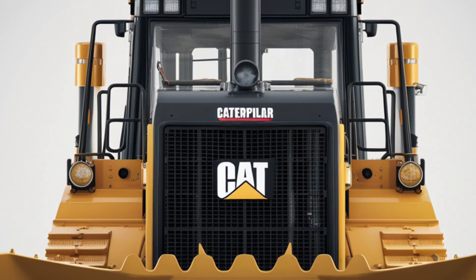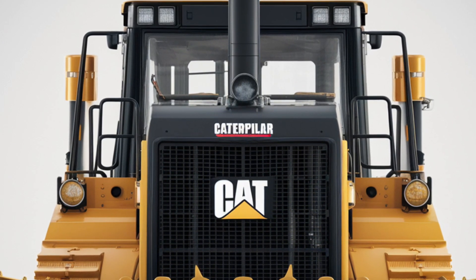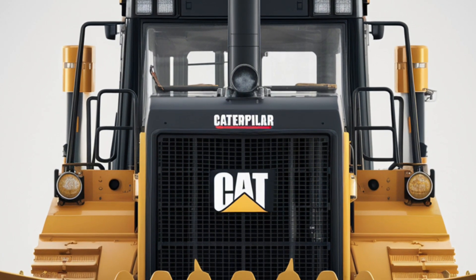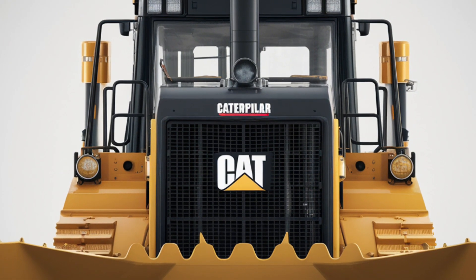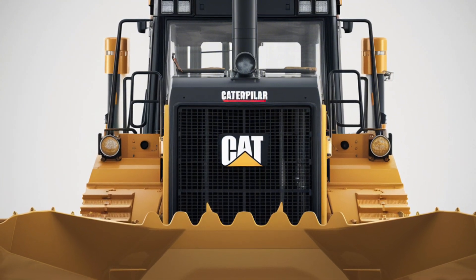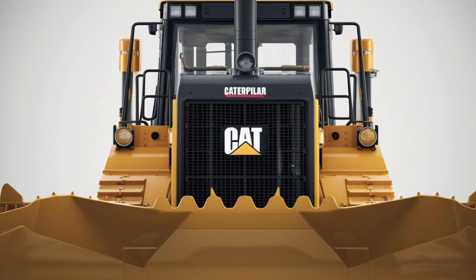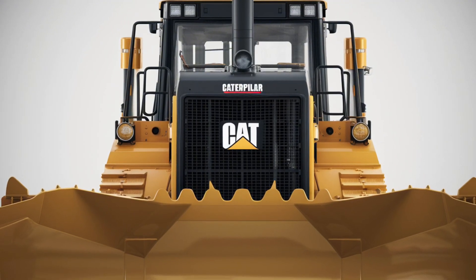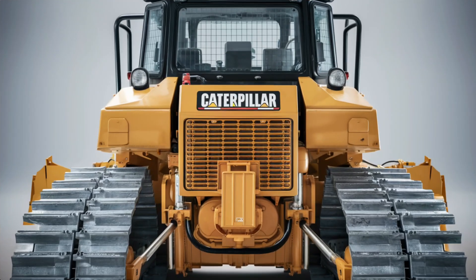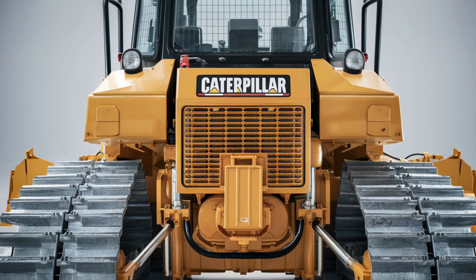Performance is where the 2025 Cat D2 truly shines. Powered by a Tier 4 Final engine, it delivers more horsepower with improved fuel efficiency compared to its predecessor. The advanced hydraulic system allows for smoother and more precise blade movements, making tasks like grading, clearing, and leveling faster and more accurate. Whether you're working on a residential construction site or a larger project, the D2 offers the power and control needed to get the job done efficiently. The dual-speed travel feature also allows operators to switch between precision and speed modes depending on the task.